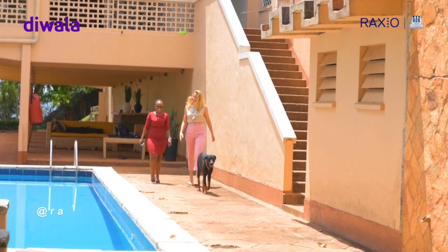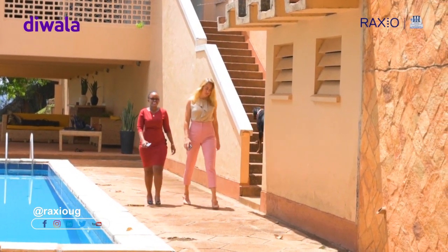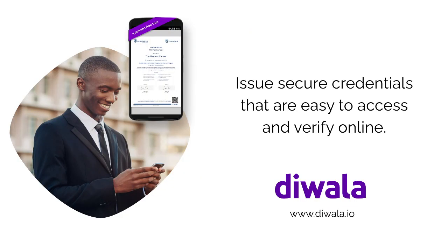In the second episode of our three-part series featuring Diwala, learn from Thea and Irene about the technology used at Diwala to enable fast and secure issuance and verification of information, and how Diwala leverages big data.